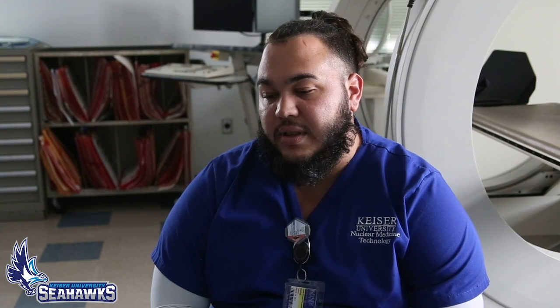I am currently on my last rotation — my third rotation. I am at Advent Health Waterman, a very beautiful hospital. Very cool technologists there to work with; they're teaching me a lot. And once this rotation is done we come back, get another two months, and then we're done.